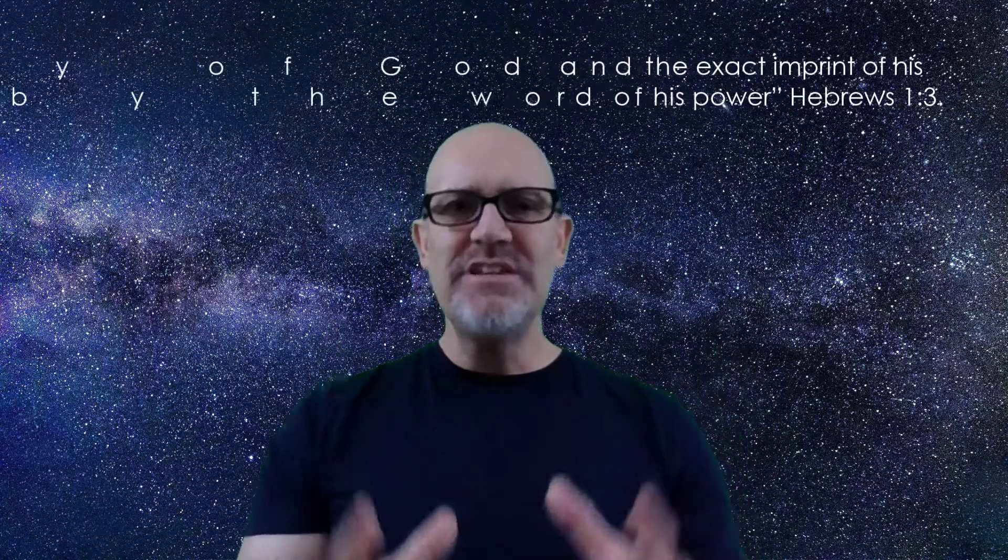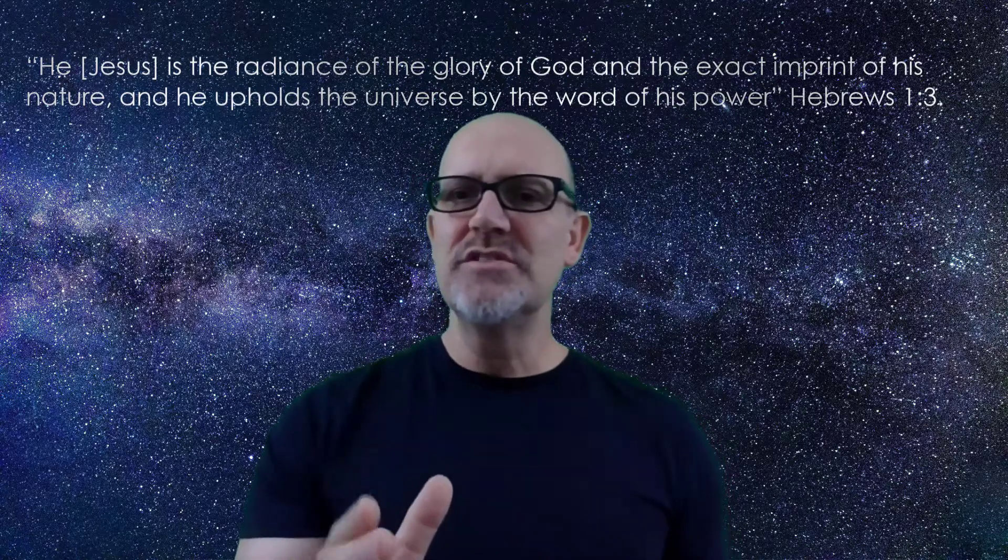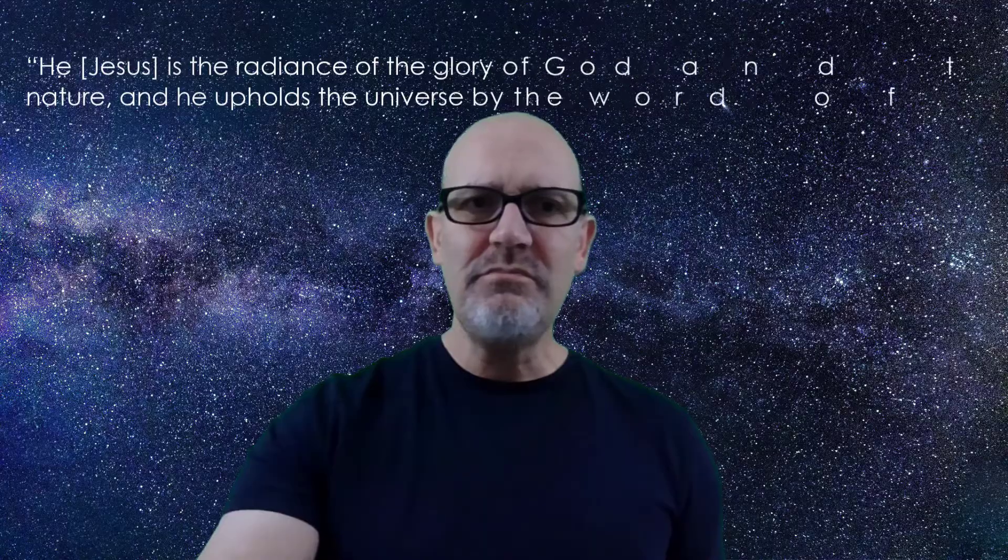Most people object because they think natural mechanisms somehow detract from God's glory as creator. Yet this is what we're told in Hebrews 1:3 — the same God who made everything sustains all of it using natural processes. He — that's Jesus — is the radiance of the glory of God and the exact imprint of his nature, and he upholds the universe by the word of his power. Have you ever thought about the fact that God is presently at work keeping the very molecules of your body together? He's doing it using natural processes and laws.